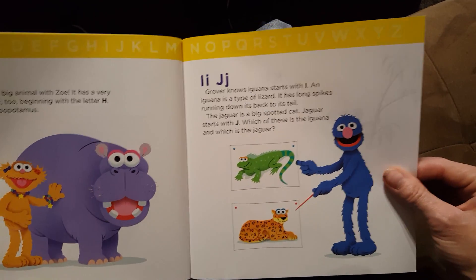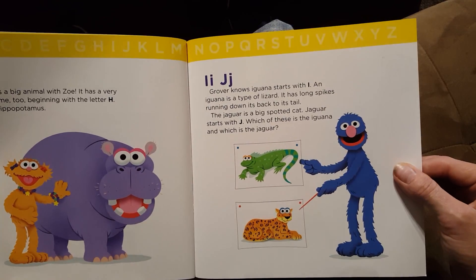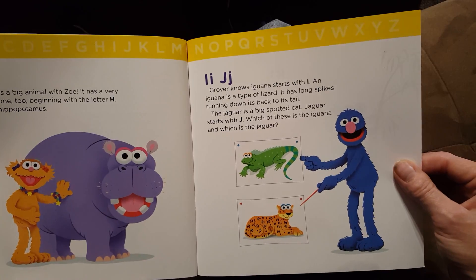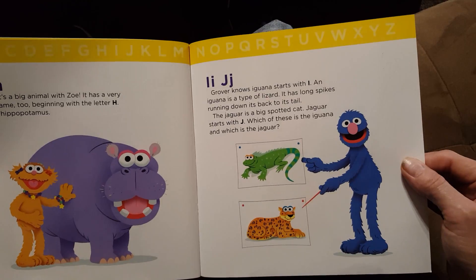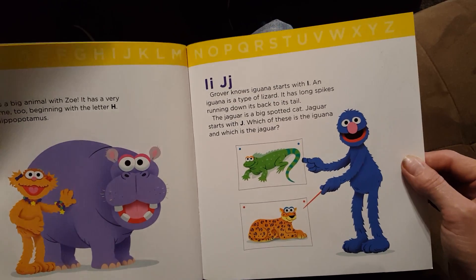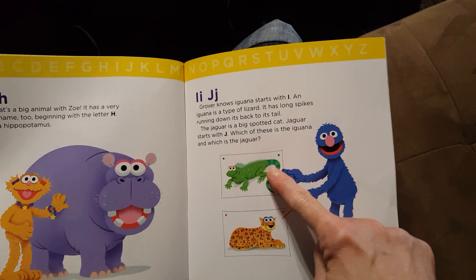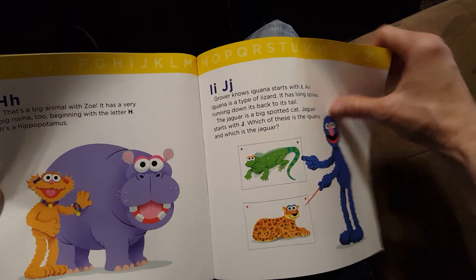I and J. Grover knows iguana starts with I. An iguana is a type of lizard. It has long spikes running down its back to its tail. The jaguar is a big spotted cat — jaguar starts with J. Which of these is the iguana and which is the jaguar? That's the iguana. Silly grandma.